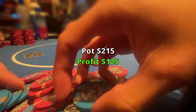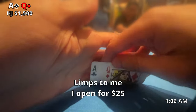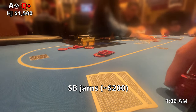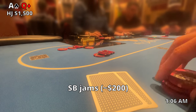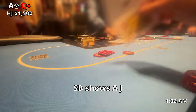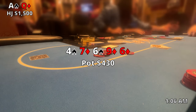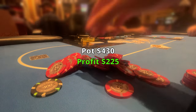Some time goes by and I pick up ace-queen offsuit in the hijack. I open to $25 after it limps over to me, the cutoff calls $25, and the small blind jams for $200. He's been kind of tilted all night so I feel like his range might be a bit wider than normal. I go ahead and call — even though the cutoff has action after me — and show my ace-queen. He shows ace-jack. The flop comes out four-seven-six with two spades, then the nine and six of diamonds. He missed, so we win. I think I played a little loose there but it paid off. This is one of my last hands of the session.